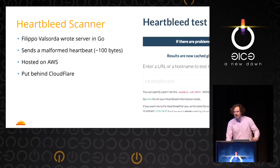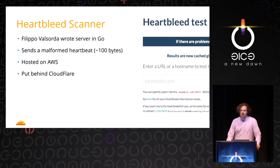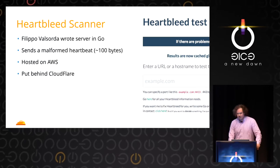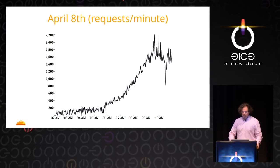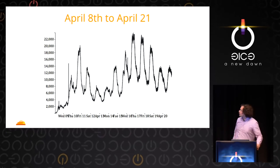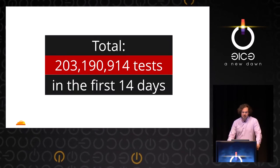Let's talk about the Heartbleed scanner. Filippo, who's now a Cloudflare engineer, wrote this server in Go. You type in your hostname and it scans for whether it answers malformed heartbeat requests — small ones, around 100 bytes, so it doesn't leak anything beyond your standard frame. We put it on AWS and then behind Cloudflare. On April 8th, up to 2,000 requests per minute. Over the next two weeks, up to 10,000 to 20,000 scans per minute. We held it up to 200 million tests in the first two weeks.